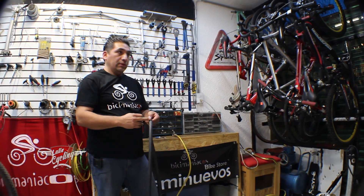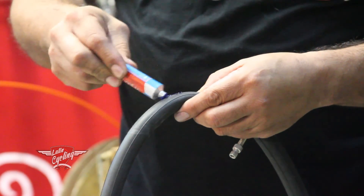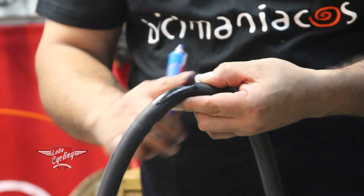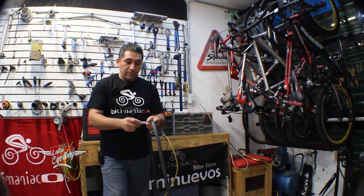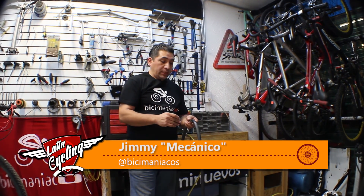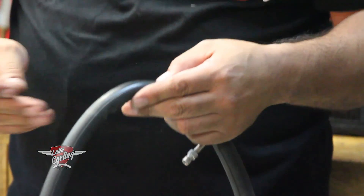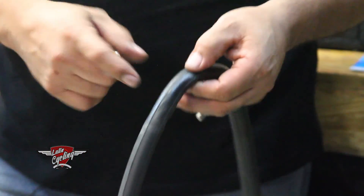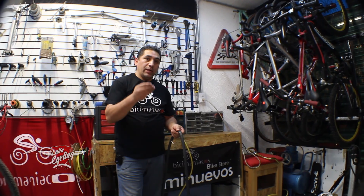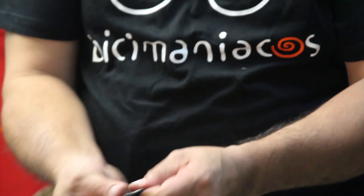Ya que lo lijas bien, le aplicas el cemento, el pegamento. Le puedes poner de más para que el parche quede bien pegado. Ya que le pones pegamento suficiente, aquí ya tienes tu parche. Se recomienda dejarlo que se oree un ratito para que agarre bien el parche. Estos parches cuentan también con su pegamento. Ya le aplicaste el pegamento, lo dejas que se oree un poquito. Aquí sigue la perforación y ya aplicas el parche. El parche tiene dos caras — siempre se quita de donde va el papel aluminio, que es donde lleva el pegamento. Y eso es todo, ya tienes tu cámara.